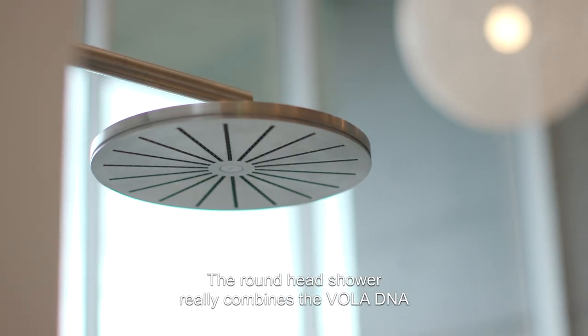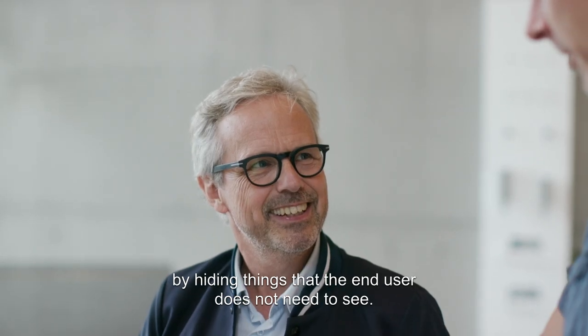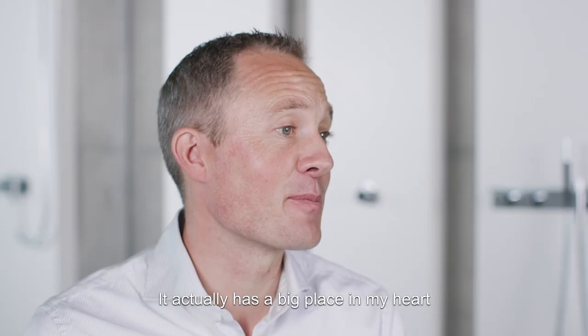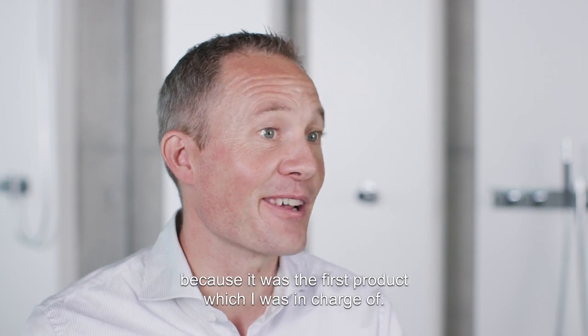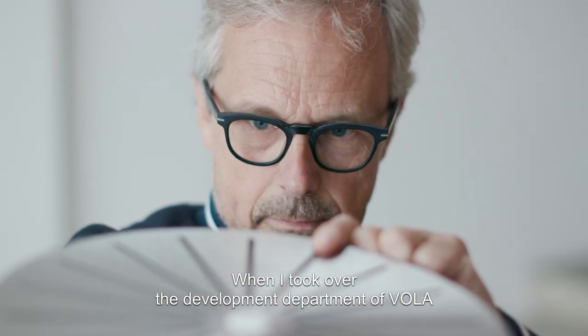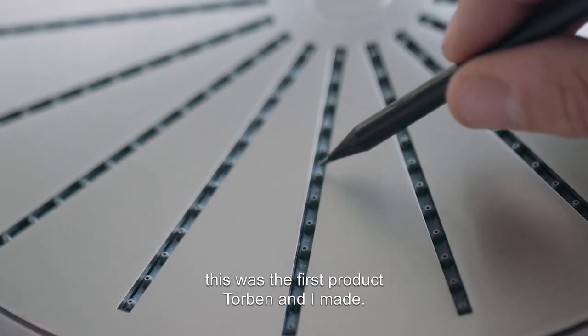The round head shower really combines the Vola DNA by hiding things that the end user doesn't need to see. It actually has a big place in my heart because it was the first product I was in charge of. When I took over the development department of Vola, this was the first product I made.